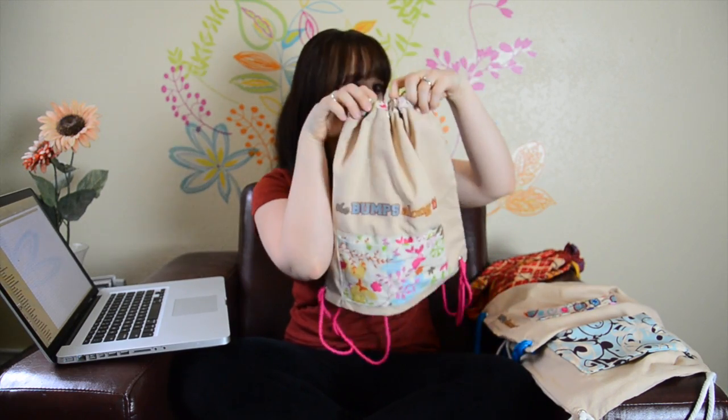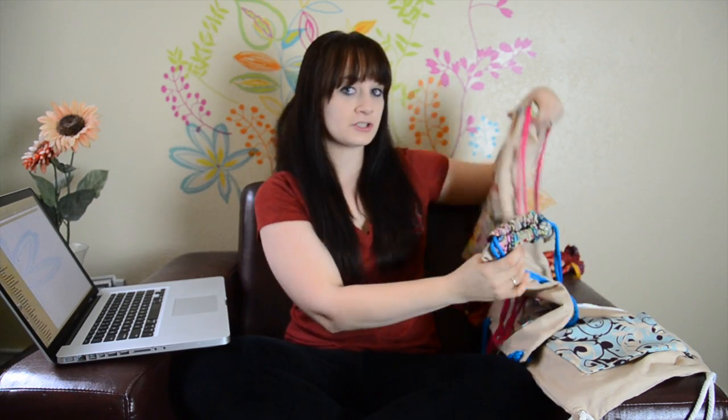Welcome back. Alright, so we've already picked winner number one and number two. Winner number one was Erin Bates, and she will be winning the Pretty in Pink bag. We've also picked winner number two, which was Veronica Ortiz, and she wins the Blue Foliage bag. So let's go ahead and pick winner number three.